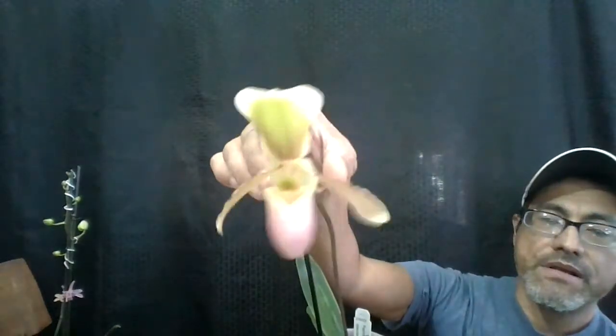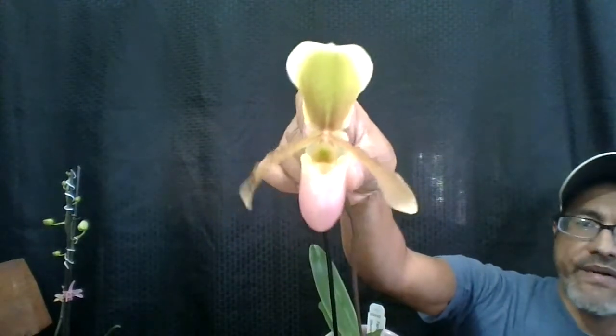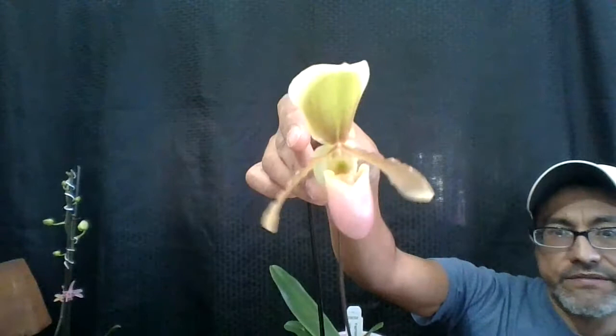I also want to show you this one — I made a video on this one before. This is my Paphiopedilum helenae with glaucophyllum, and it's called Paphiopedilum Pascal Suavetre. There you go — there's that one.